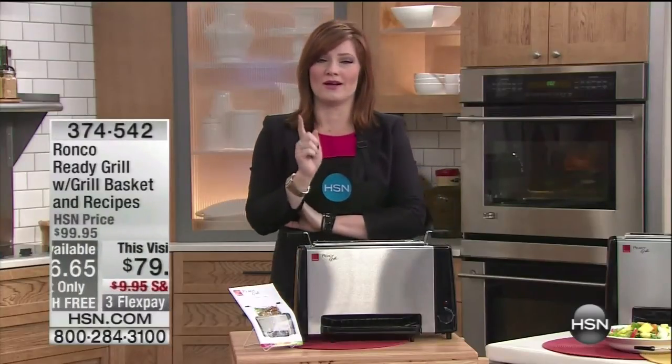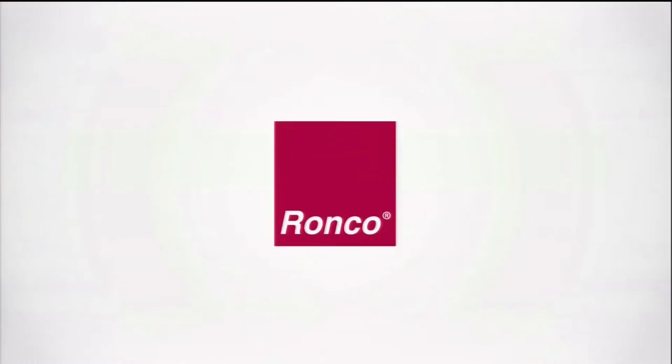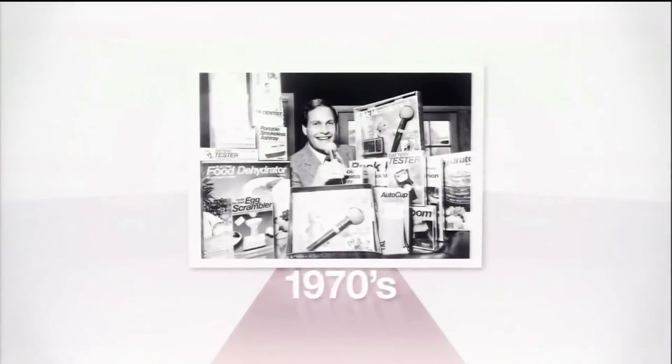We're going to talk about Ronco. They are truly a leader in the industry. Since the early 50s, we have seen Ron Popeil delivering us innovation, technology, making our lives easier.